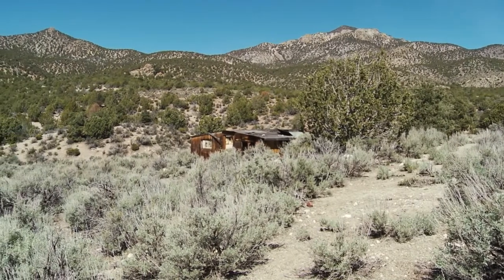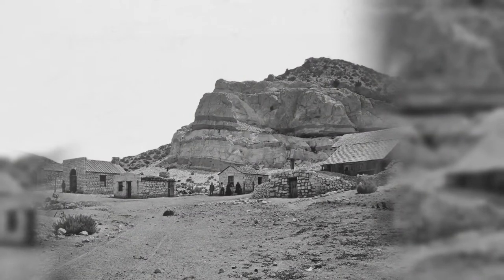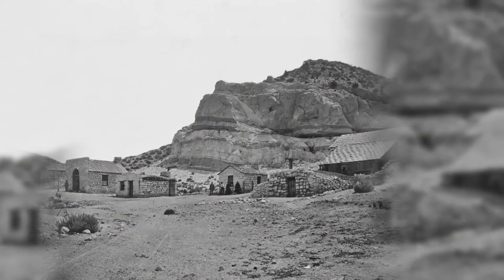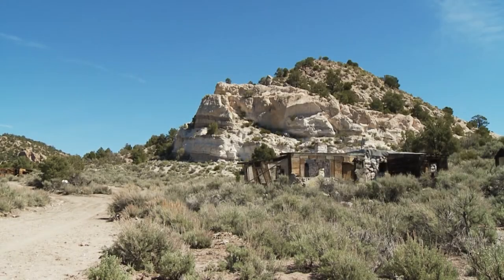We have one historic photo from here, taken just after the town was abandoned. It shows some fairly large stone buildings that could well have served as stores, a post office, and other sorts of things that might have been here.